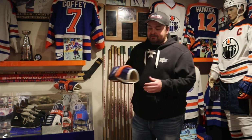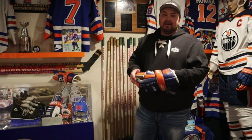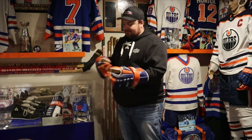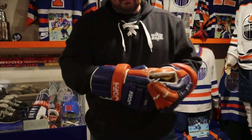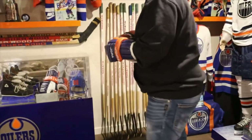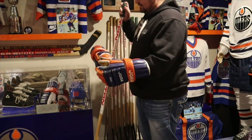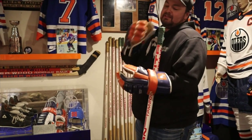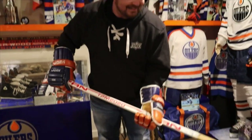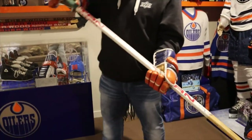You know what makes it even sweeter when you're picking up a Gretzky game used stick? Wearing a pair of game used Gretzky Oilers gloves. Look at this - look at the wear, look at the tear on them. The 99s, the old Jaffas. I'm going to pick up that stick just because - probably shouldn't do this, don't do this, especially if it's not your stuff. But half of this is going to be mine. Look at that with the plaque. That's pretty awesome to put that all together.